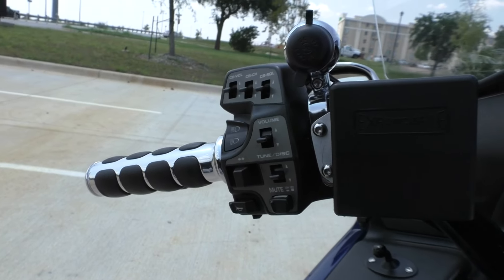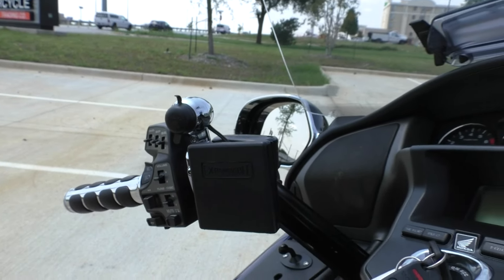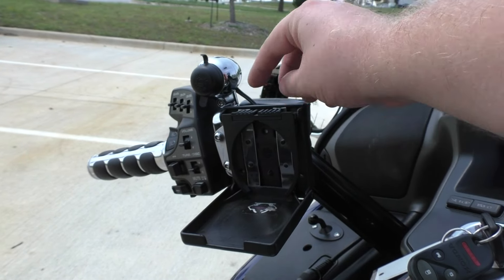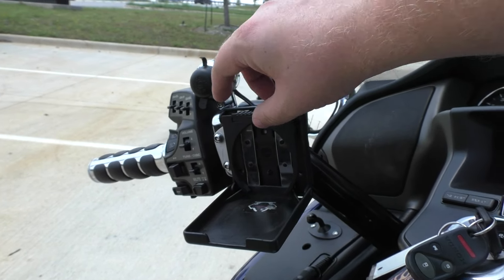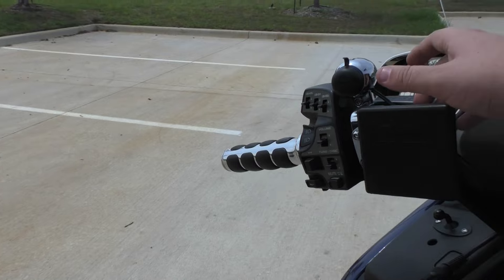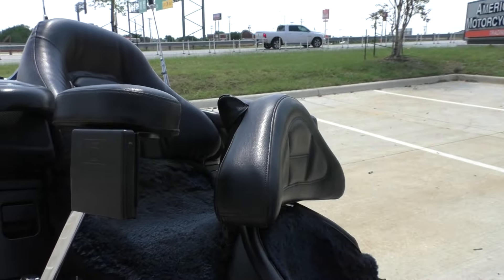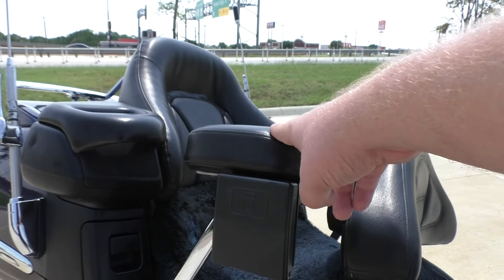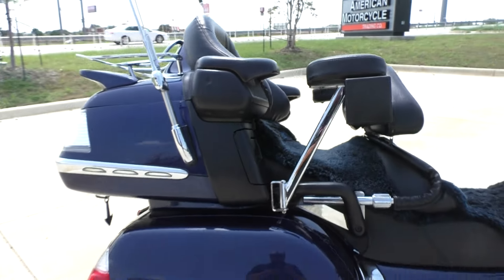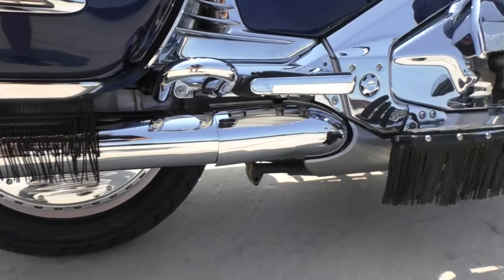It has electronic reverse, cruise control, and a stereo system. It's also got these really compact cup holders which I thought was pretty cool — they just flip out, and there's one in the back for the passenger as well. It's got a 12-volt power source, a driver's backrest, and armrests for the passenger.